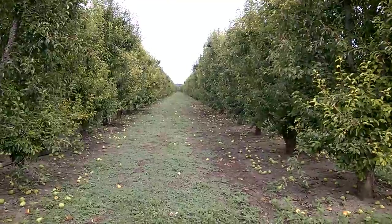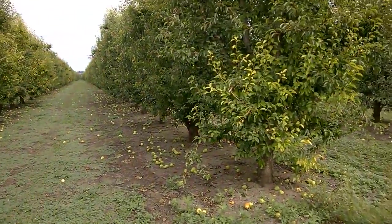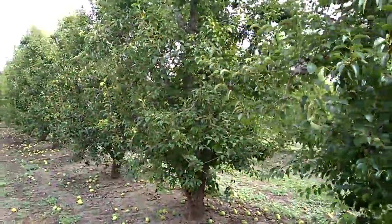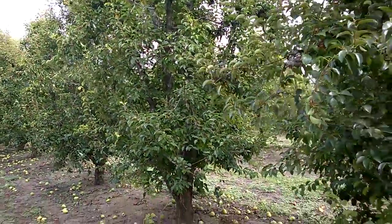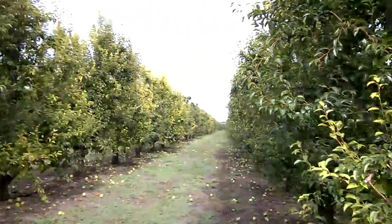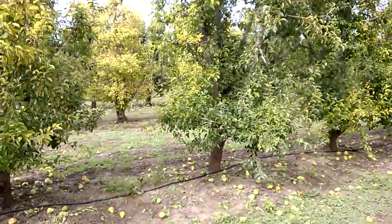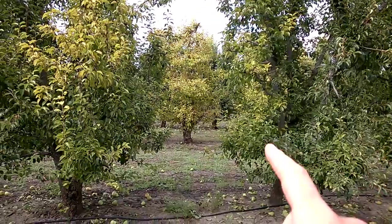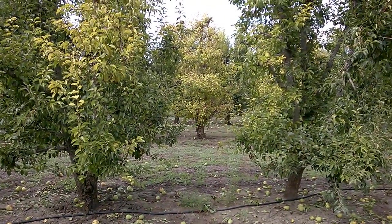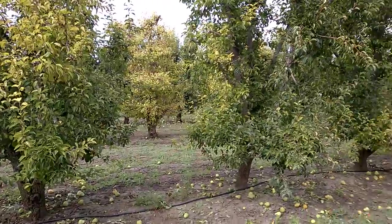It's such a variable phenomenon. You have some trees that are fairly unaffected like this one here, and then you have other trees where part of it's affected and other parts not. You can see right here this tree on the other row is extremely affected.